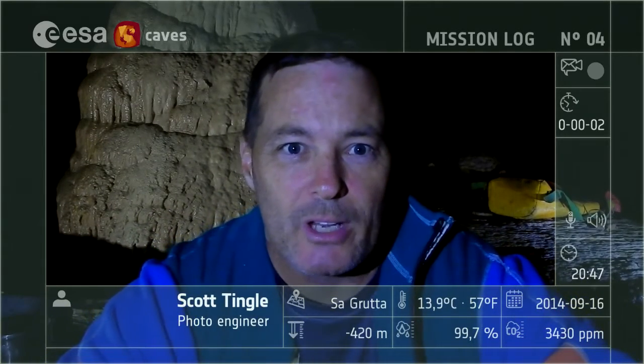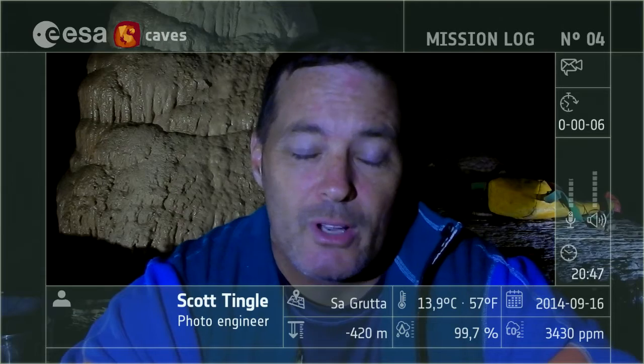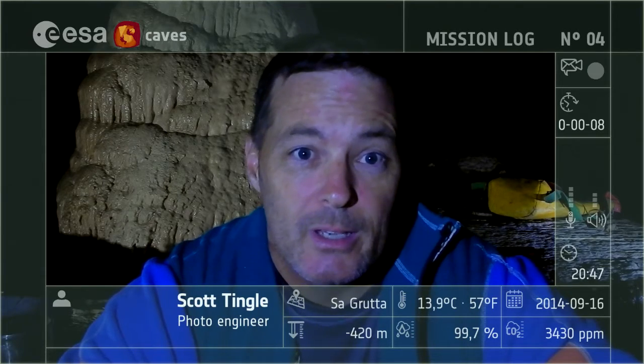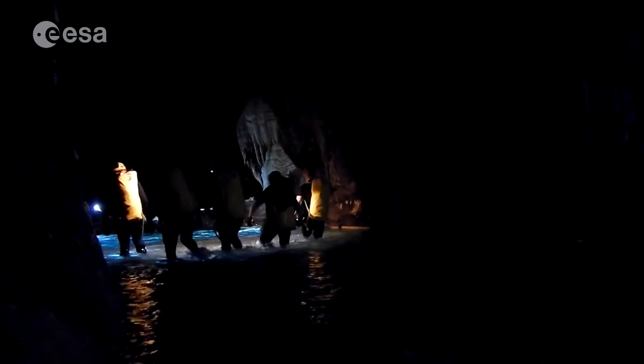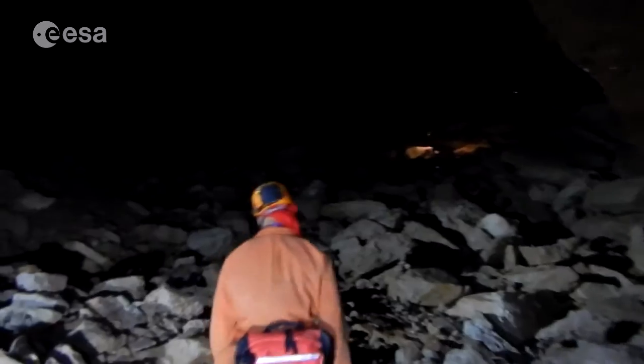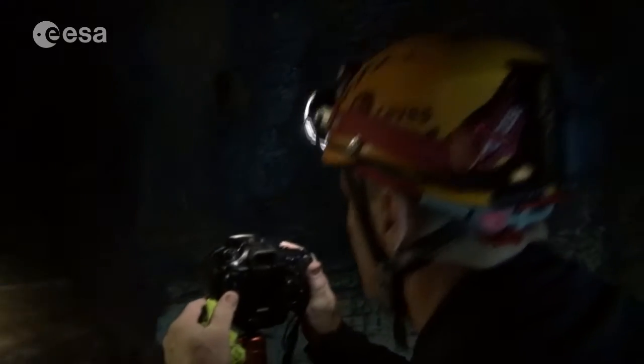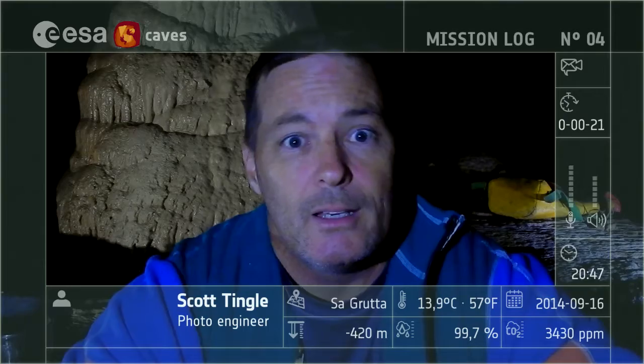Good evening, mission control. Maker checking in from the expedition, just finishing up day four. I'm your photo engineer. We got some great pictures for you today. We transited the Lakes Branch all the way down to the water tower, and we got some pictures along the way — a couple of the jellyfish and a couple of Niagara Falls. Absolutely beautiful. I'm dying to get them on the link down to you as soon as we can.